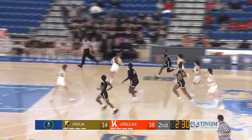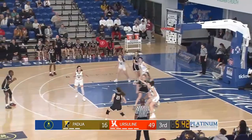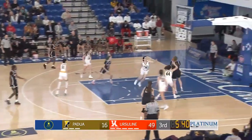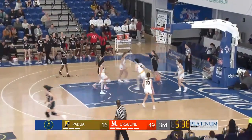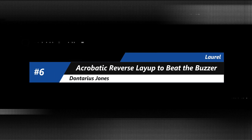Then over to number 7, this one from the SL24 over the weekend. Gigi Banks putting on a passing clinic — no look underneath on the feed for two. Then how about another one, finds an open teammate underneath for the easy lay-in. Gigi Banks creating some points for her team.